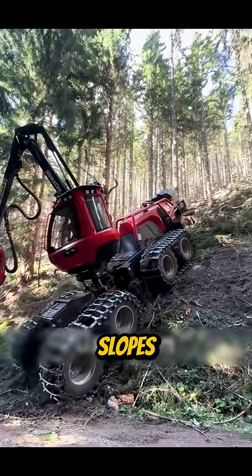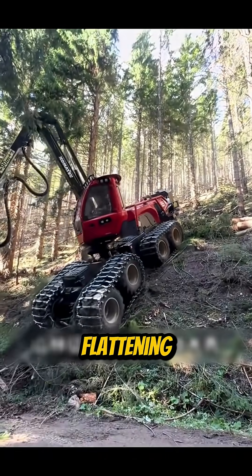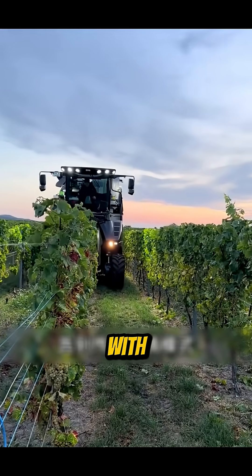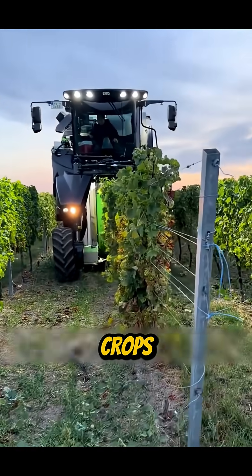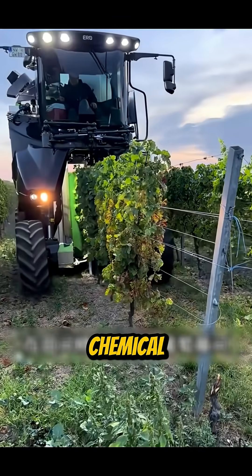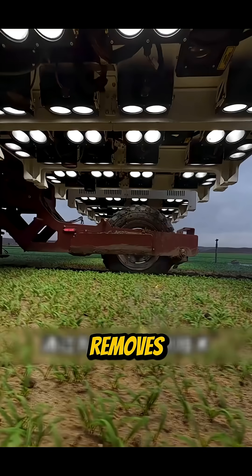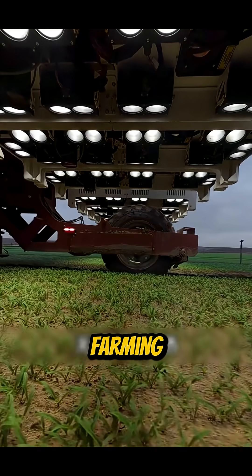On rugged slopes, it performs like a master craftsman, flattening terrain with precision and power. Equipped with advanced AI recognition, it distinguishes crops from weeds without chemical spraying. Using lasers, it targets and removes unwanted plants, promoting clean, sustainable farming.